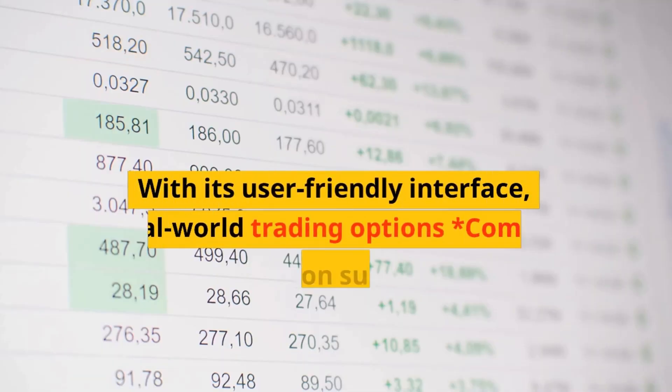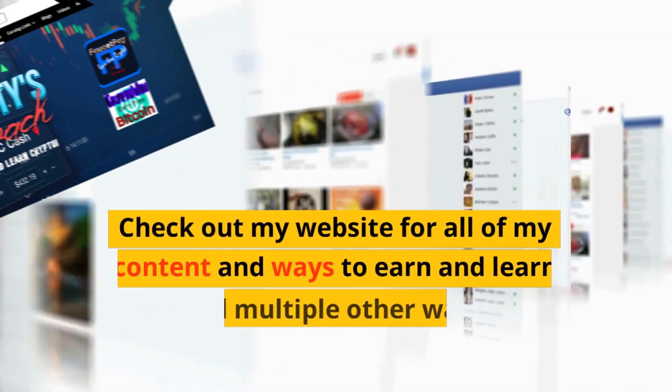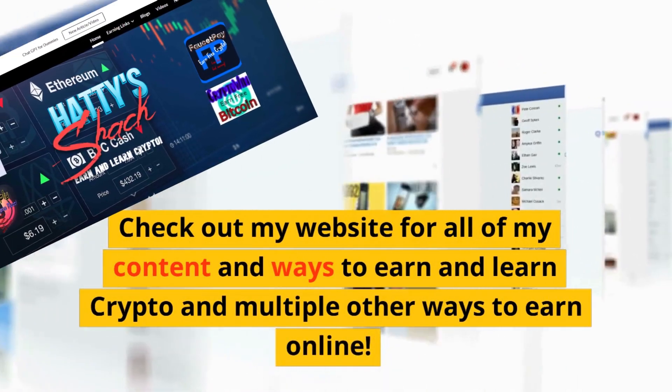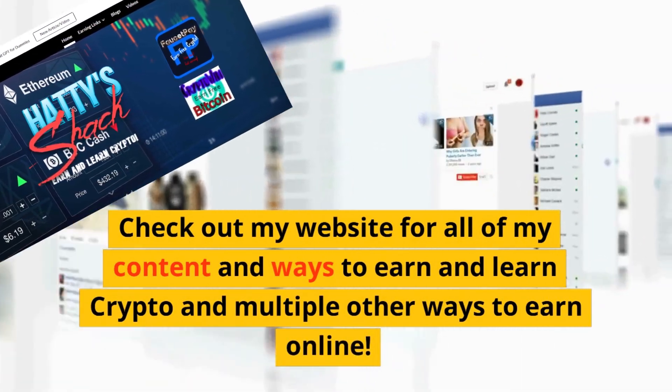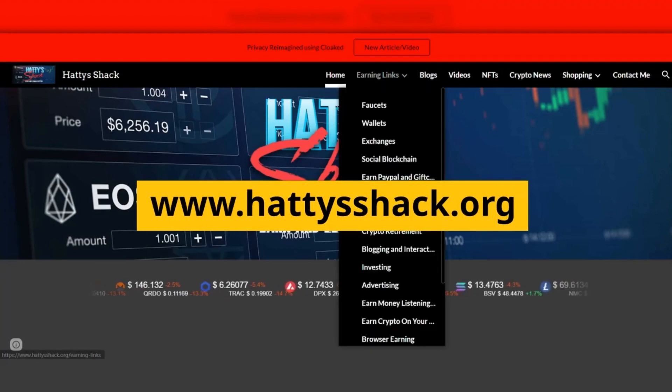With its user-friendly interface, real-world trading options coming soon, and focus on sustainability, Atlas Earth is set to revolutionize the world of virtual real estate games. Check out my website for all of my content and ways to earn and learn crypto and multiple other ways to earn online: www.hattiesshack.org